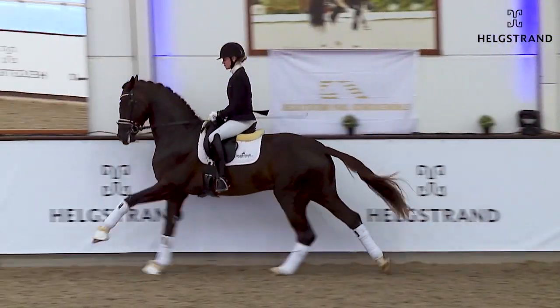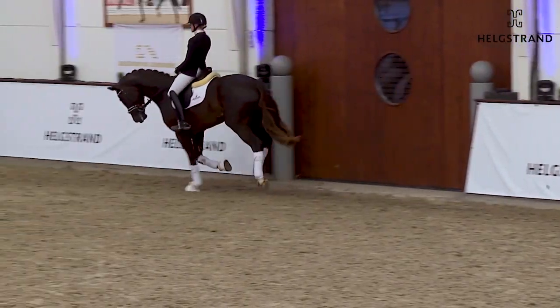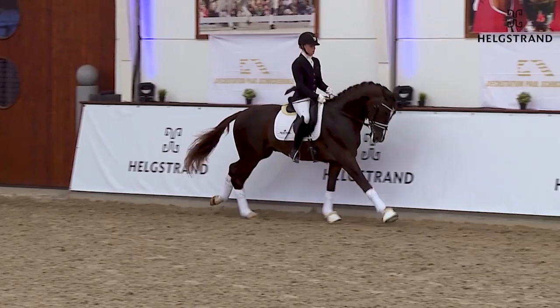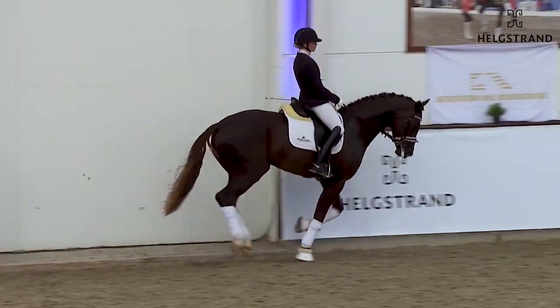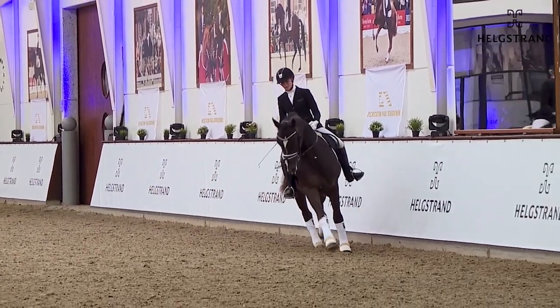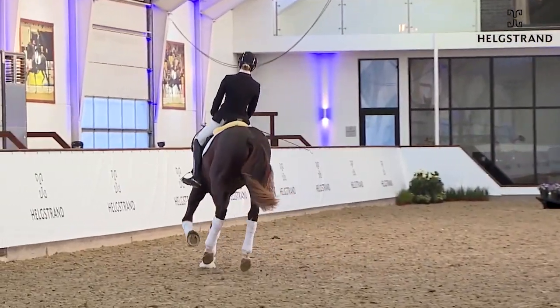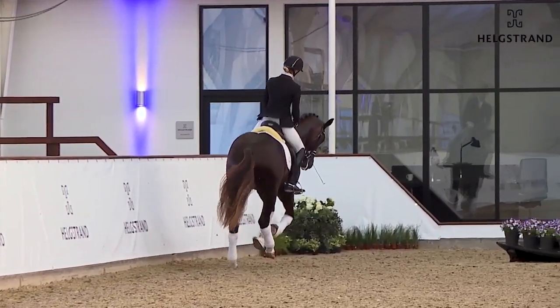Super canter here — canter from Mette. Super good. And the same here to the right, also with a good connection. Nice forward and a circle here. Very, very good. A horse which will do everything for his rider, and I think this horse has really the power also for later on.